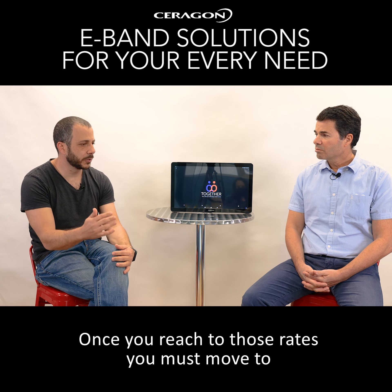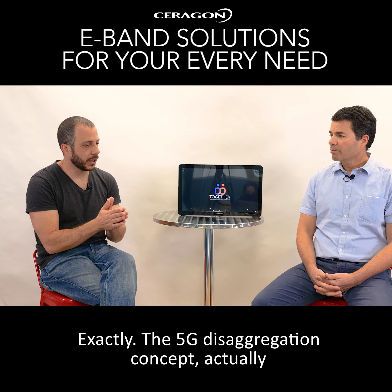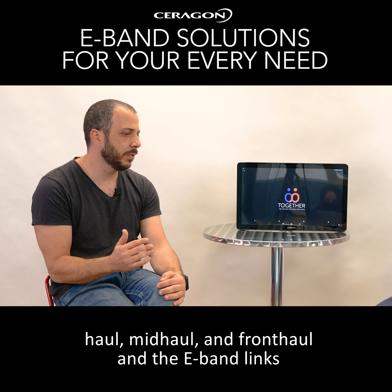So it is relevant for backhaul, for midhaul, for fronthaul, right? Exactly. The 5G disaggregation concept actually breaks apart the whole 5G radio equipment into backhaul, midhaul, and fronthaul. And the eBand links can come in at those points. So this is a very exciting market with multiple use cases.